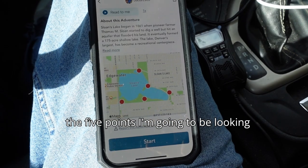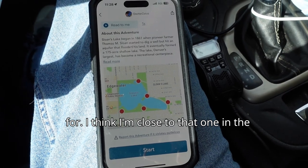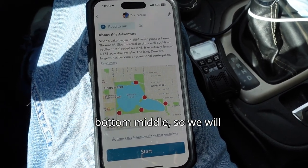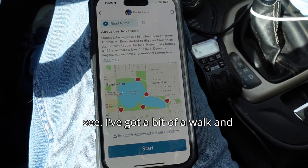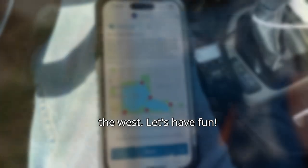I've arrived at the lake. There's the five points I'm going to be looking for. I think I'm close to that one in the bottom middle. So we will see. I've got a bit of a walk, and then a drive probably to the last one on the west. Let's have fun.